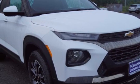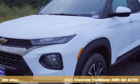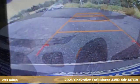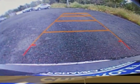Here's a new 2021 Chevrolet Trailblazer, inspiring confidence for whatever you need, for however long you need it. It's well-equipped with the features you need.